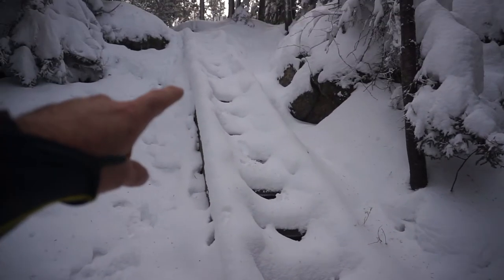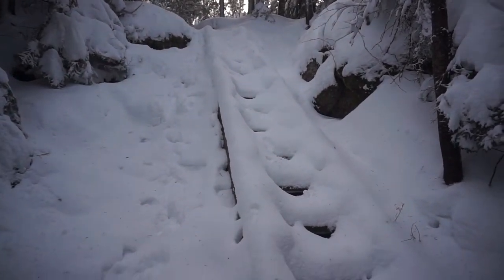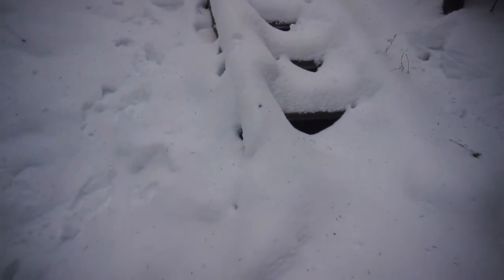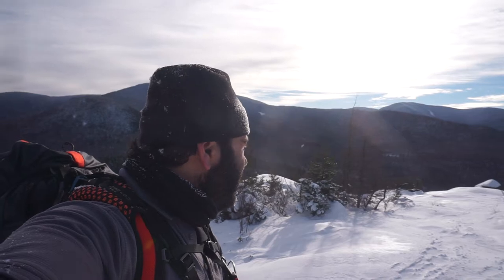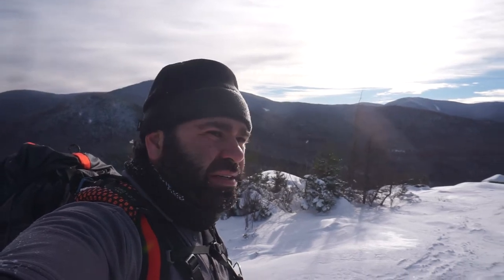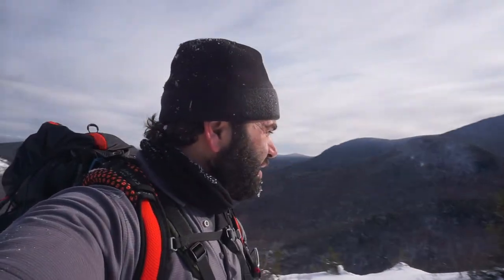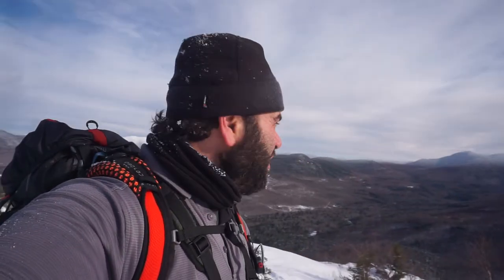The famous Middle Sugarloaf stairs — all buried. I'll walk up them anyway. Here we are at the summit of Middle Sugarloaf. I don't think the view is any better — I'd actually like North Sugarloaf better. You have a couple viewpoints here but just the one side, unless there's a trail I'm not seeing. I'll get out of the way, get a video, and move on to the Trestle Trail.